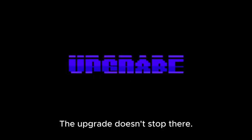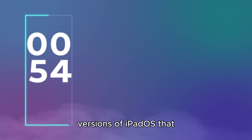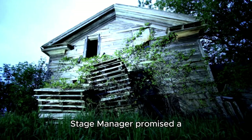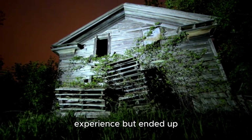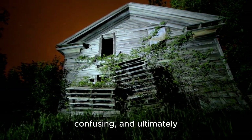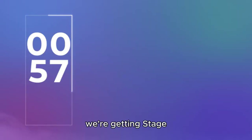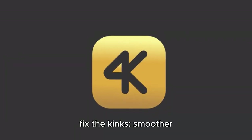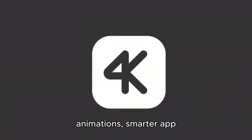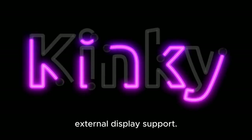The upgrade doesn't stop there. Apple is revisiting Stage Manager, a feature introduced in earlier versions of iPadOS that never quite met expectations. Stage Manager promised a more organized multitasking experience, but ended up feeling half-baked, glitchy, confusing, and ultimately underwhelming. But with iPadOS 19, we're getting Stage Manager 2.0. This version promises to fix the kinks — smoother animations, smarter app snapping, better app grouping, and full external display support.